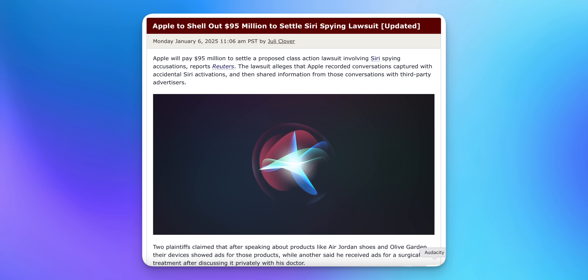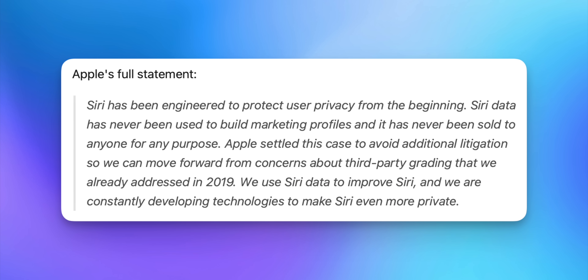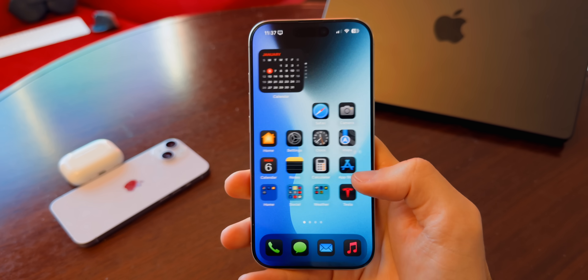We also got an update on Apple's $95 million settlement for the Siri spying lawsuit. Apple came out and said that Siri data has never been sold or used for marketing, and you can see the full statement from Apple, which should clear up any confusion or concern when it comes to Siri and privacy.